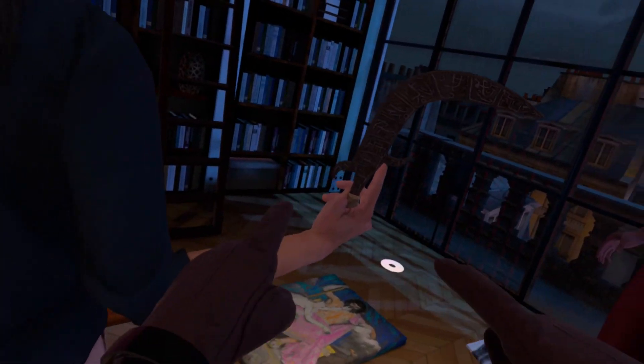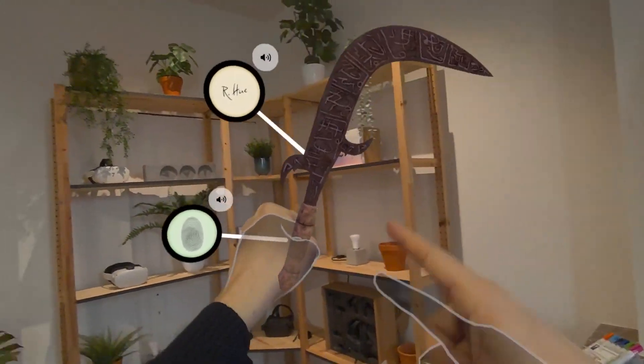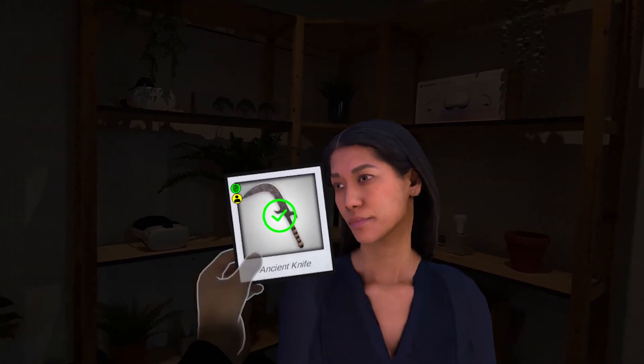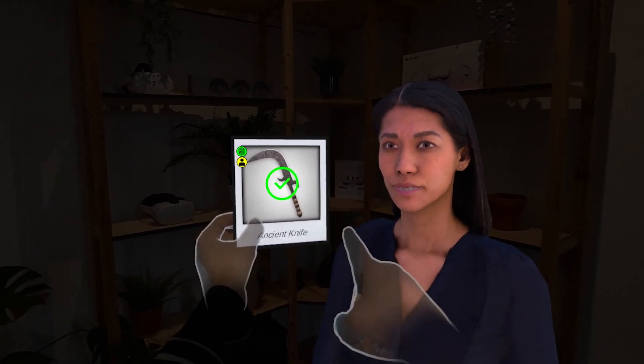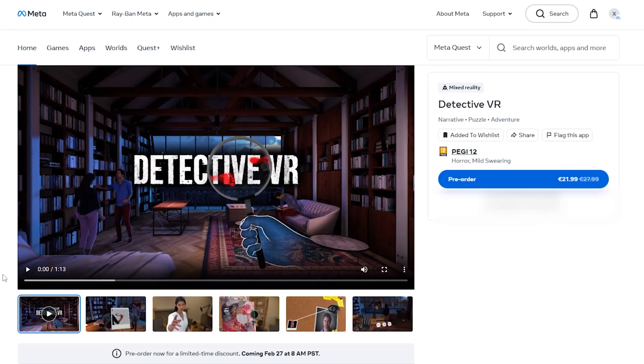On paper, the game seems pretty simple. You enter a crime scene to find some clues, then go back to your own room in mixed reality to analyze them, and finally present the clue to a suspect to make them confess. But one year later, here we are and the game is released. And here is the story of how it happened.